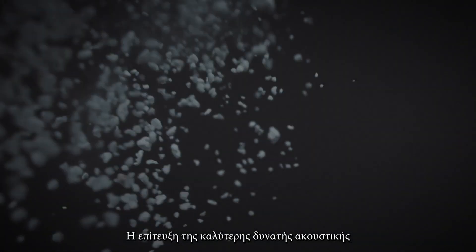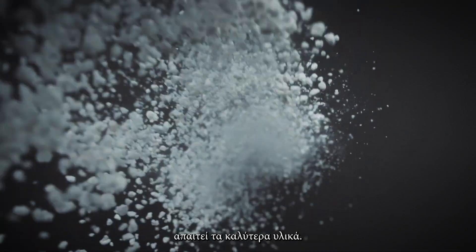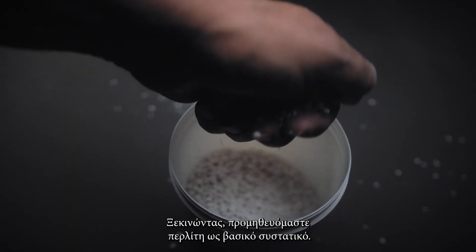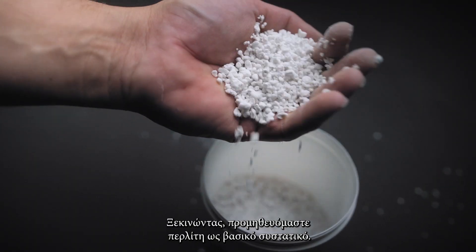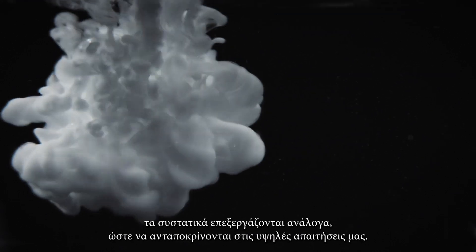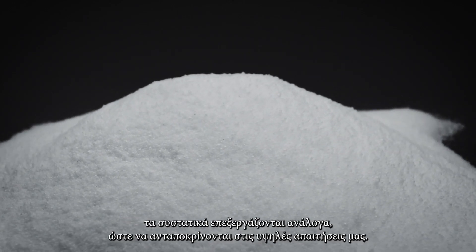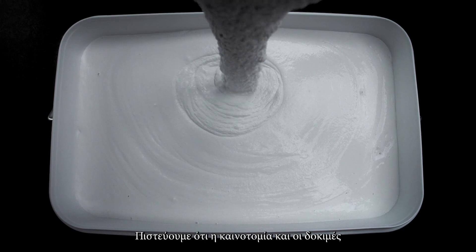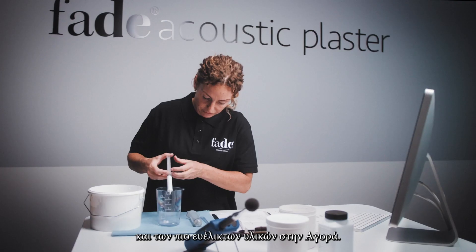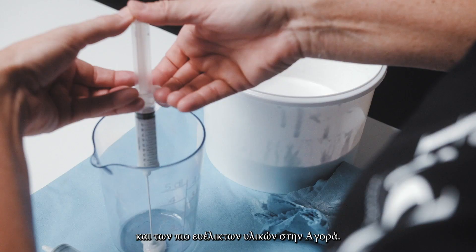Developing the best possible acoustic absorption requires the best foundation. Right from the start, we carefully sourced perlite as the key ingredient. At our Danish production facilities, the ingredients are processed to meet our high standards. We believe innovation and testing are key to ensuring high-performance products and the most versatile materials on the market.